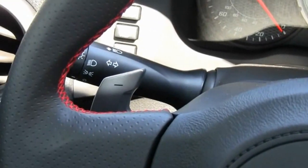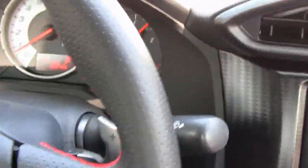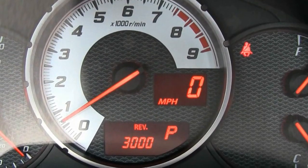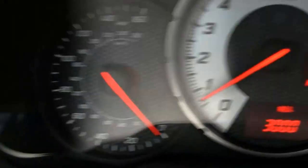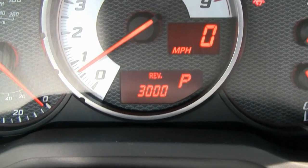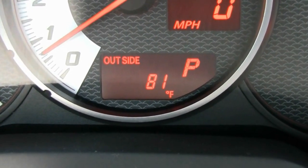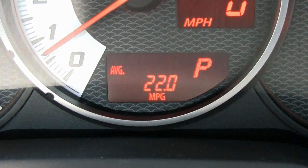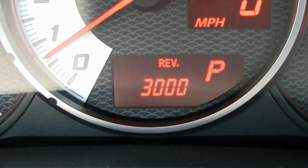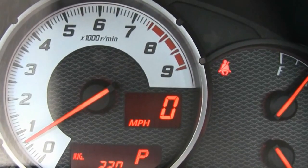Zooming out, you can see the paddle shifters for minus and plus. On the side we have the wiper controls. The display button on the side changes different settings on the screen. If you hit it, you can see it's set to the rev at 3000. You can change the settings to outside temperature, miles per gallon, or average miles per gallon - whatever setting you like. The light does come on at certain revs depending on what you set it to.